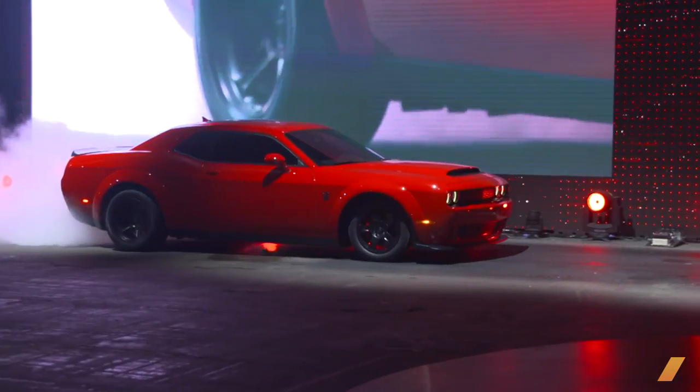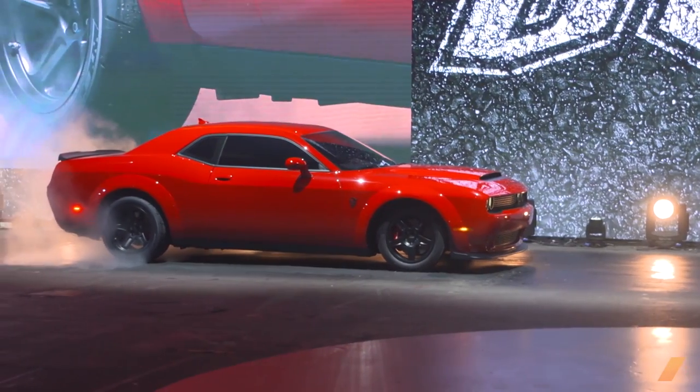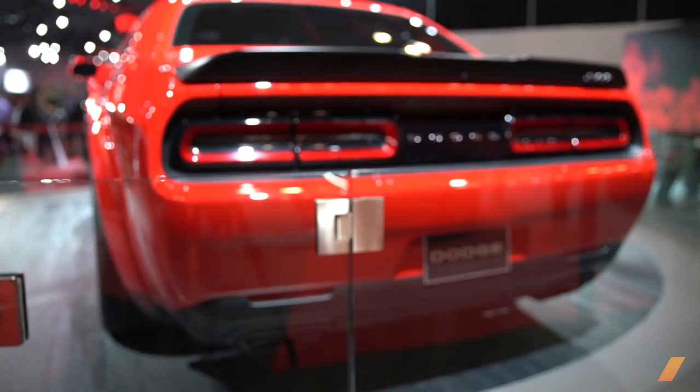Getting close to production, they thought: what killed the muscle car 40 years ago was insurance, not just gasoline. Most of the high-horsepower cars being built by Detroit in the early 1970s were not insurable. So they asked, who insures a lot of muscle cars? Who understands this? And they came to us. It's been a great partnership — we were part of the embargo and keeping it quiet.